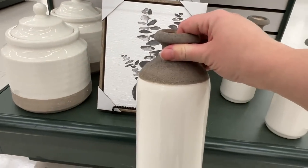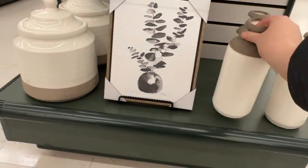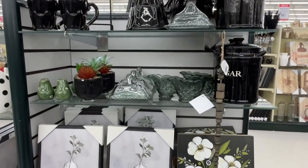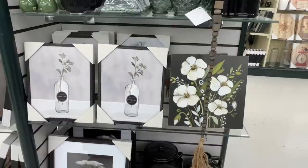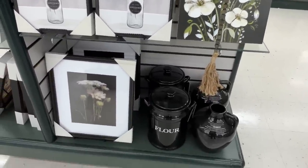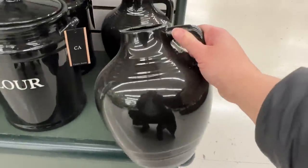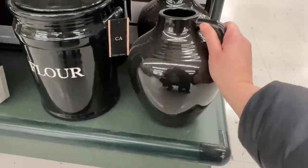This vase right here I love with the two-tone, and that was originally $25 so $12.50 on sale. They have quite a few displays with black items, and I love decorating my home with whites, creams, black, and light wood tones, so I'm always drawn to these black items. I love this vase right here - originally $50, on sale for $25.